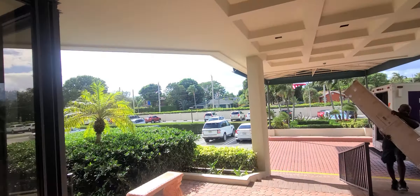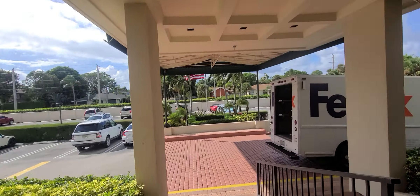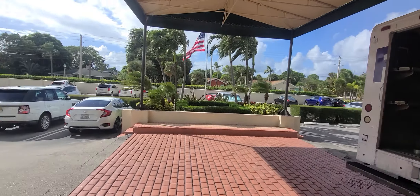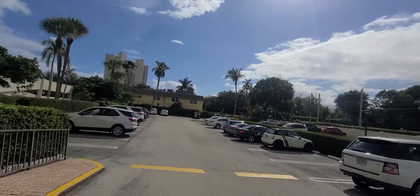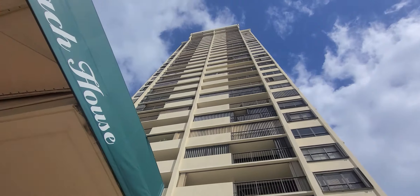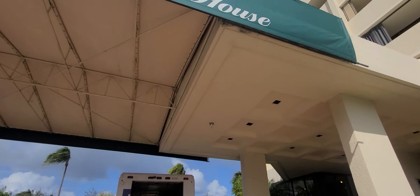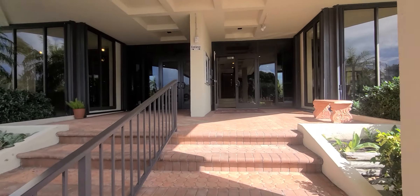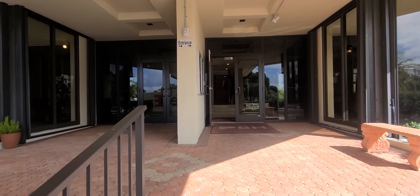I'm going to show you the building from outside. Thank you so much for watching, have a wonderful day, and reach out to me at 561-406-0717.